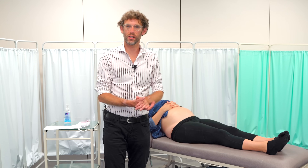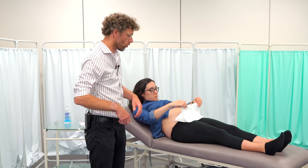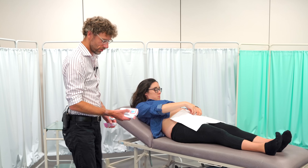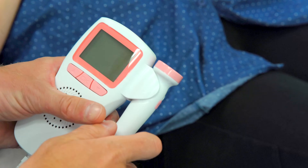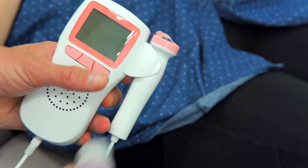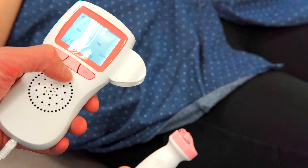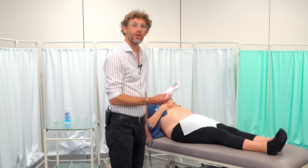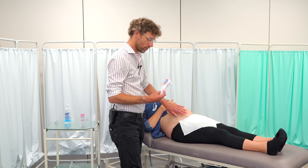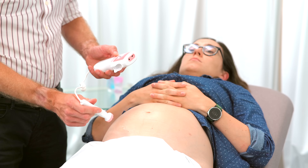Before applying the gel and probe, we give the patient a piece of paper to tuck into the top of their trousers or underwear to protect their clothing. Then we get the ultrasound: probe off initially, apply jelly to the top — more rather than less is always better — then detach the probe head and switch on, checking battery life and volume. Gel is your friend: more of it helps sound transmit through.